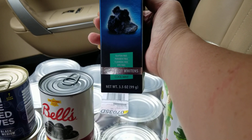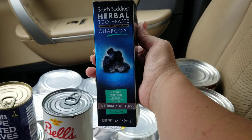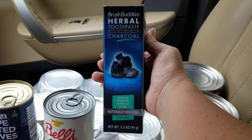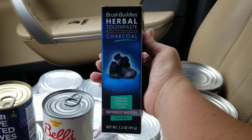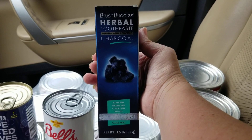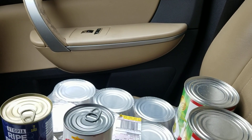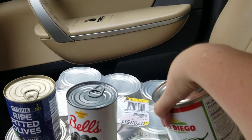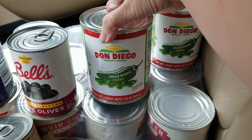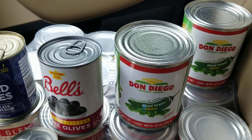I have plenty of these herbal charcoal toothpastes. As I've mentioned in a previous video, we don't do fluoride. The Tom's toothpaste and other fluoride-free toothpastes at the grocery store can be up to six dollars, so I grabbed another one of these to add to the pile.